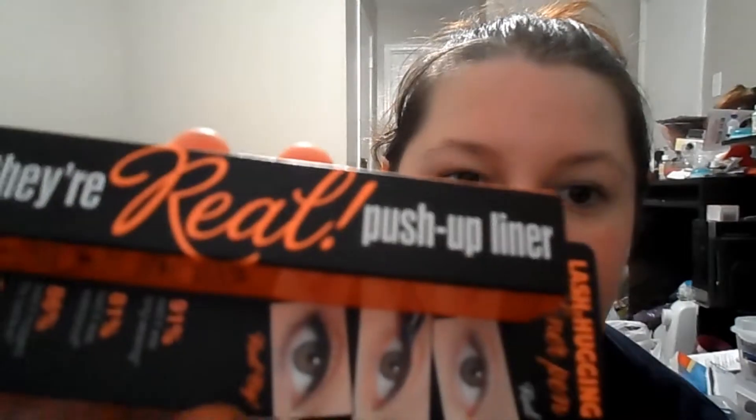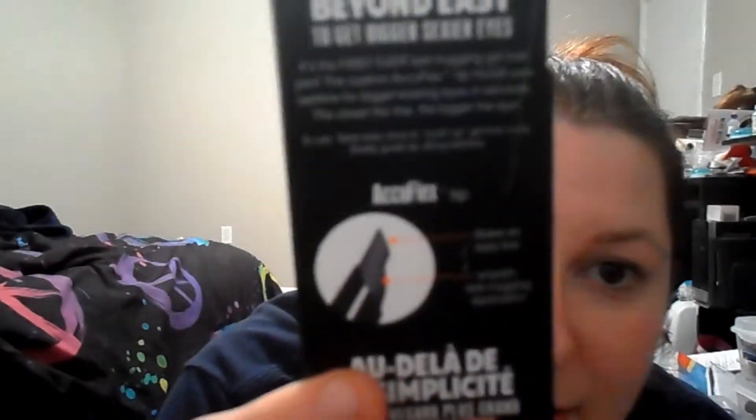I actually found this — they finally had it on the south side, which I don't know why I continued to shop there, I guess because it's closer to work and I can just walk down a few stores. But they never really keep anything in stock. I don't even think they back up hardly anything anymore, but I got Benefits Real Push-Up Liner. It's supposed to be, you know, the wing tip, so maybe I won't be needing to do the tape anymore. I heard this is really, really good for doing wing eyeliner, so we're going to give it a whirl.